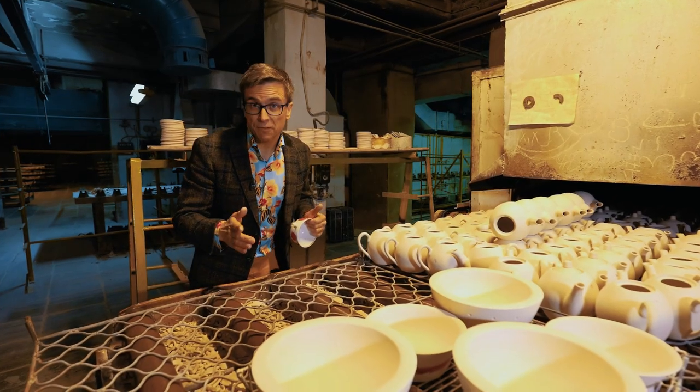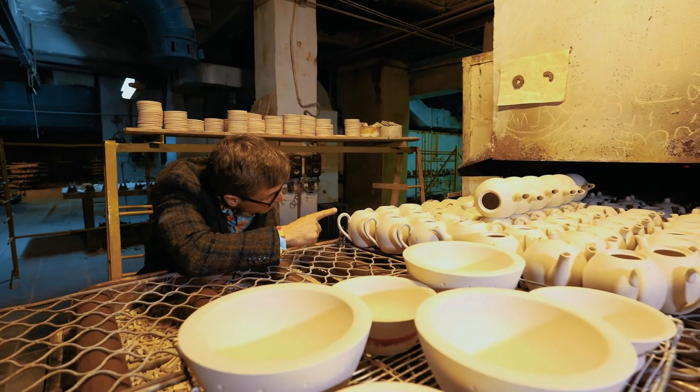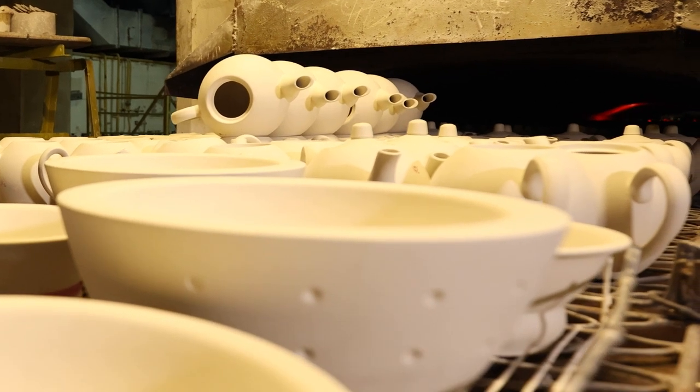So here is the first firing, and all the pots are moving really slowly into the fire. It's about 600 to 900 degrees centigrade.